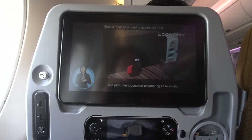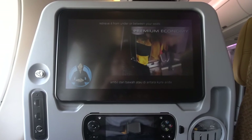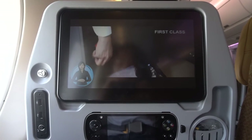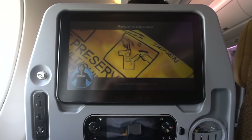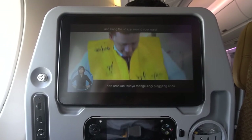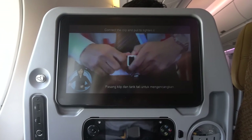Should there be a need to use the life vest, retrieve it from under or between your seats. Remove the plastic cover. Slip the life vest over your head and bring the straps around your waist. Connect the clip and pull to tighten.